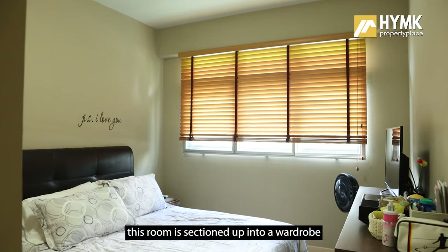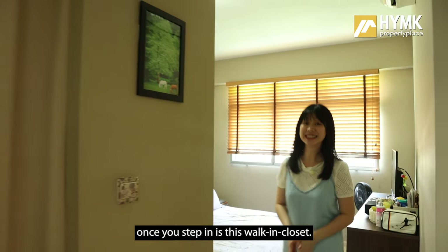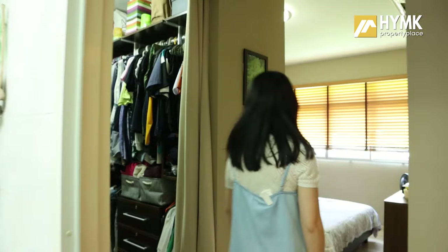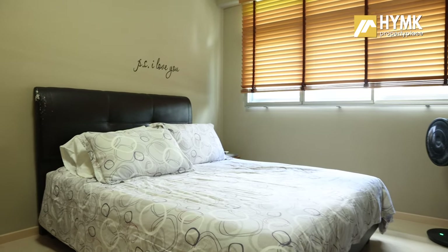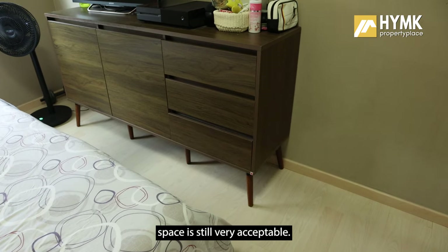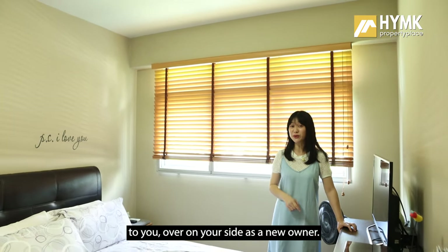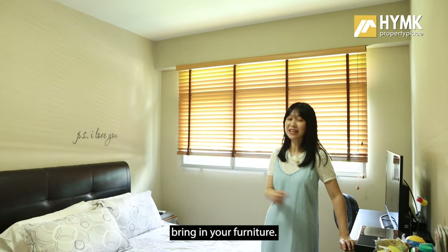Moving into the master bedroom itself, the room is sectioned into a wardrobe area and a resting area. The first thing you see upon stepping in is the walk-in closet, with your clothing section on one side so you can see everything at a glance. The resting area is kept very simple — a queen-size bed and a TV console right in front, with acceptable movement space. These are movable furniture and will be removed when keys are handed over. As a new owner, you would likely just need to do some painting and bring in your furniture.